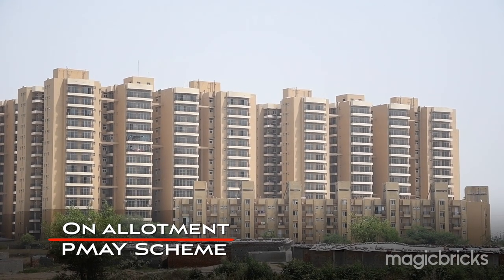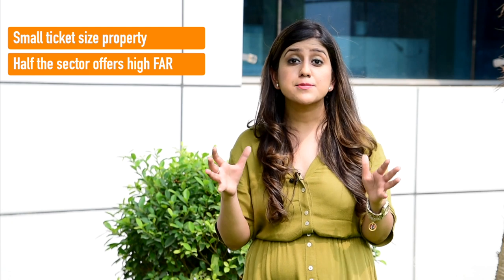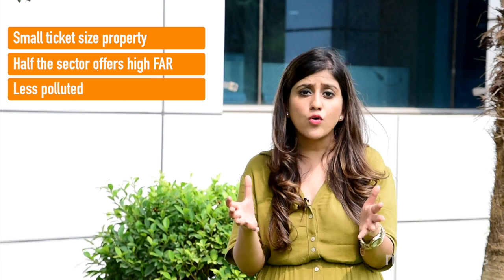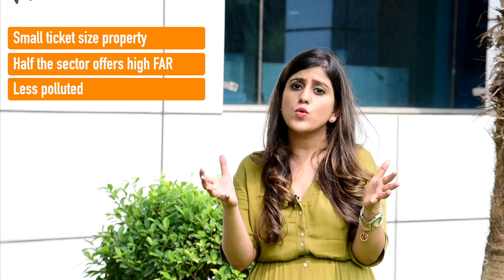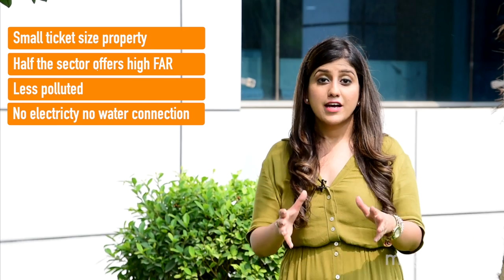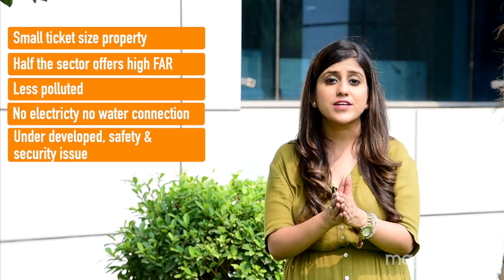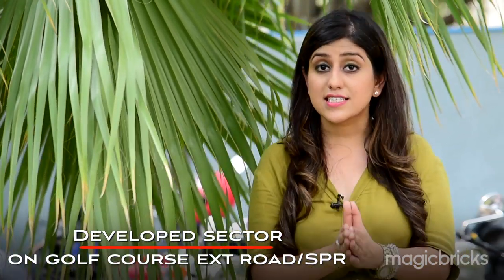Quick wrap-up on Sector 68: small ticket size properties are available, and the sector offers high FAR, meaning spacious homes. It is the last sector of Gurgaon along Bachapur/Sona Road, near the Aravallis, offering a less populated environment. However, there is no electricity, no water connection from the government, no project delivery, nil occupancy, and nearby villages raise security concerns.